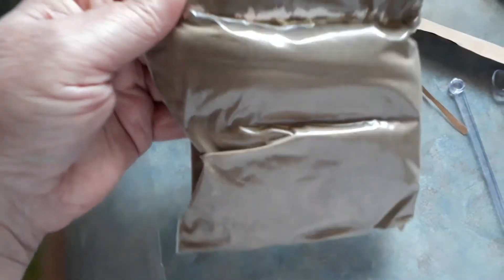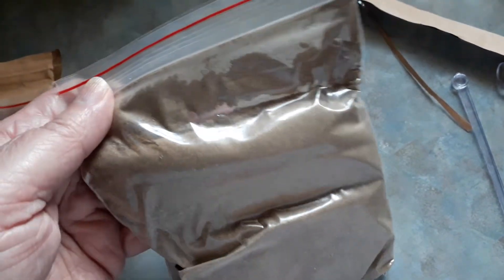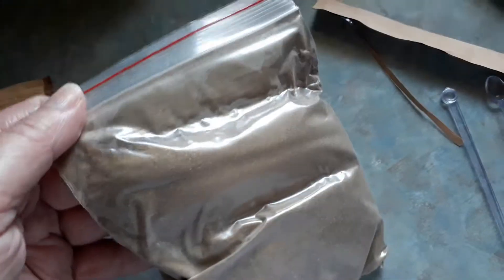This is the color — it's kind of a medium brownish color, the powder.